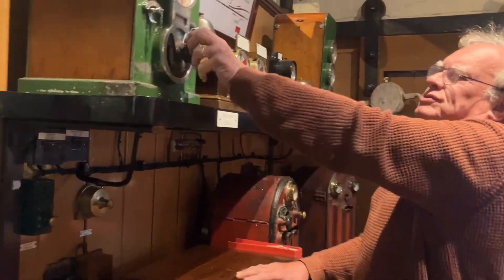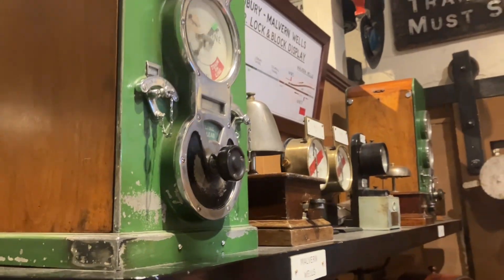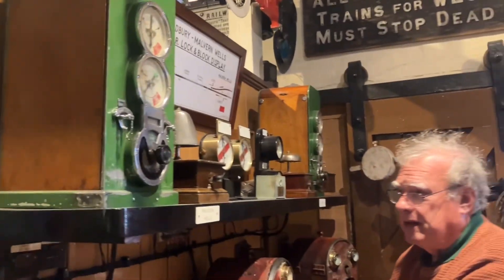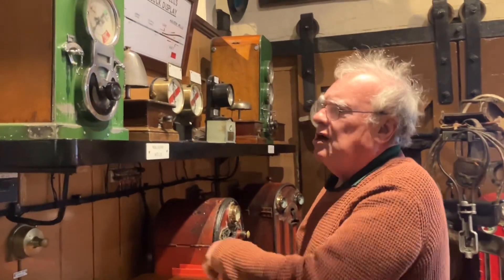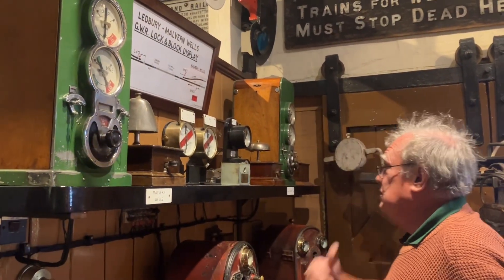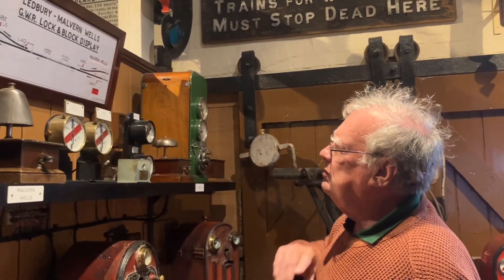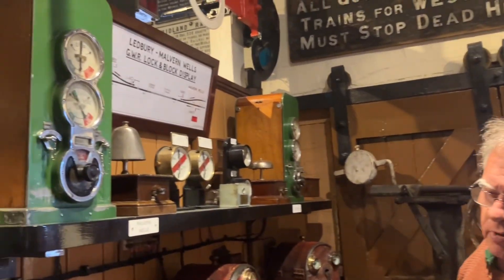We've gone to that stage now and we can't go forward or back - we can't go back, so that's locked. It's rotary. So as soon as it comes online then obviously I've got to go to that position, which we've got to put this up as well. We've now got a train coming from the right hand side from Malvern Wells, chugging away in the tunnel.